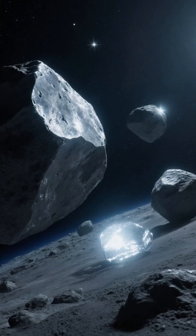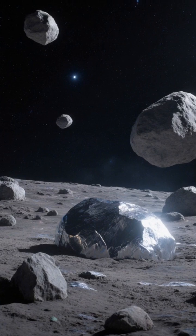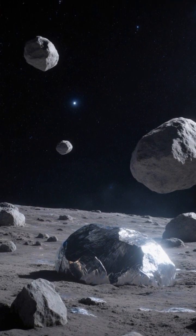Why in space? Extracting resources where they are avoids hauling mass out of Earth's gravity. Fuel from asteroids enables reusable spacecraft, while on-site manufacturing turns rock into beams, plates, and propellant where needed.